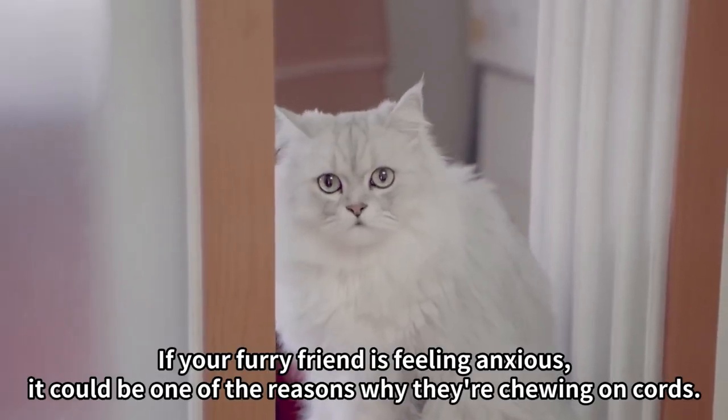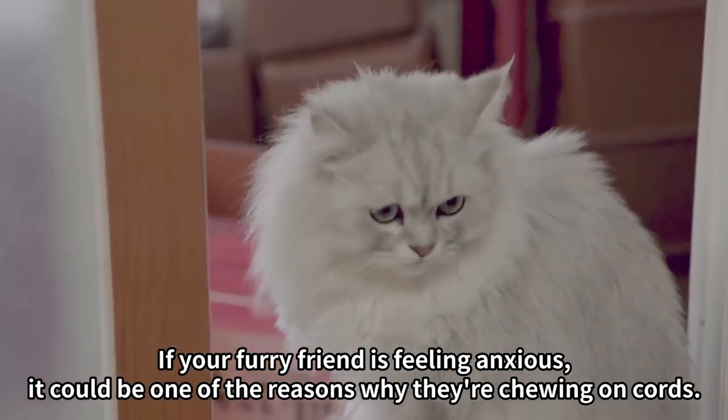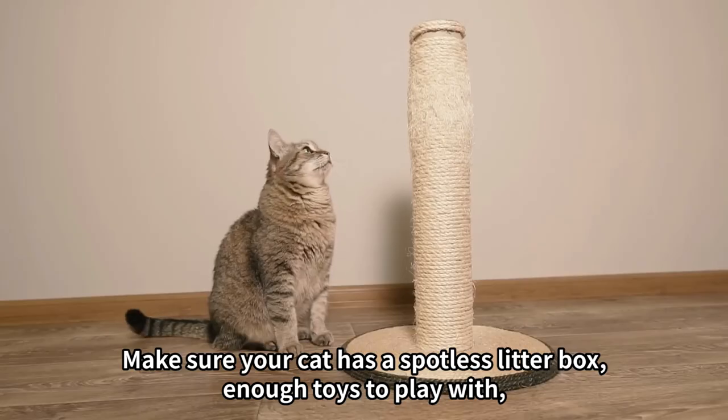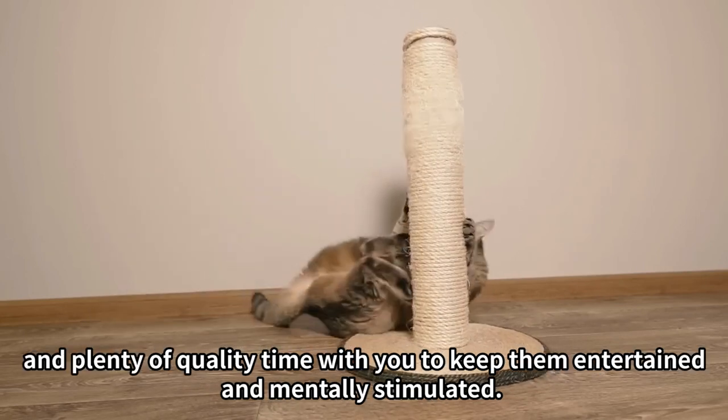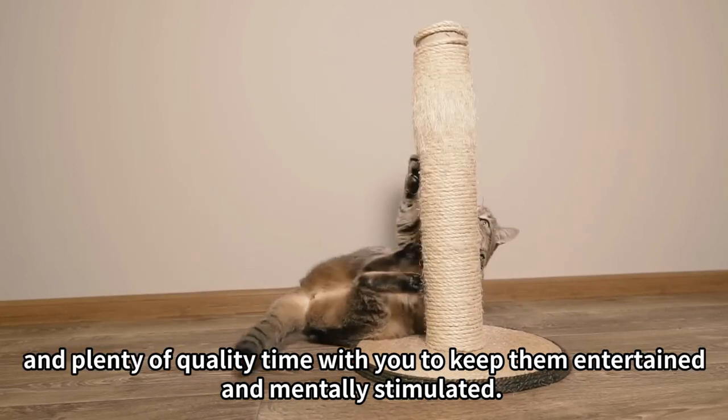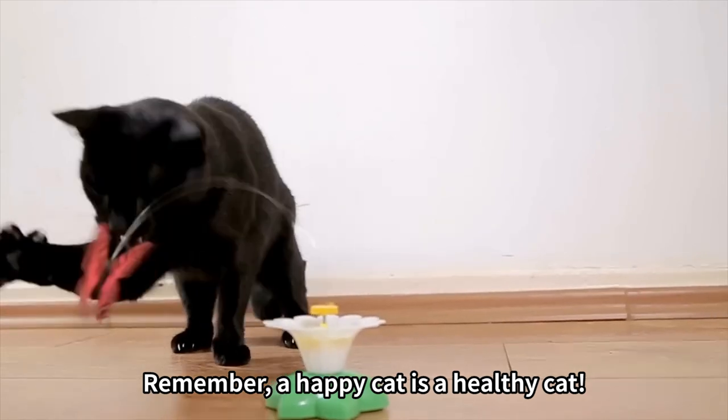Number 4: If your furry friend is feeling anxious, it could be one of the reasons why they're chewing on cords. Make sure your cat has a spotless litter box, enough toys to play with, and plenty of quality time with you to keep them entertained and mentally stimulated. Remember, a happy cat is a healthy cat.